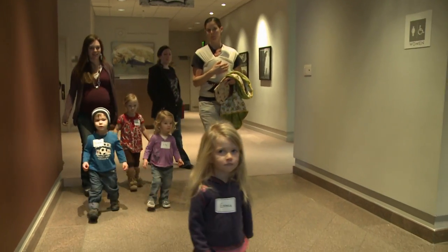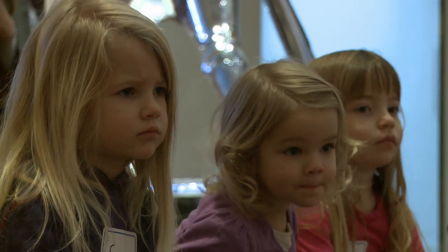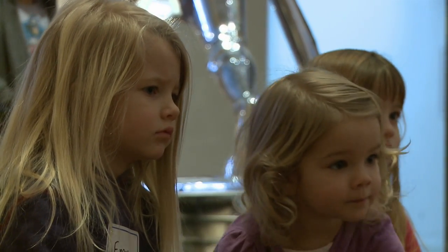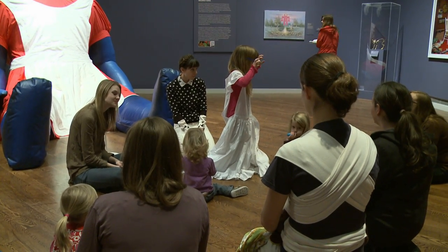For a lot of people the museum can kind of be an intimidating place, and we really want this to be a community location. I really love the idea of parents coming with their children and learning about art — not only viewing it but also making it — and feeling comfortable and having fun and making memories together.